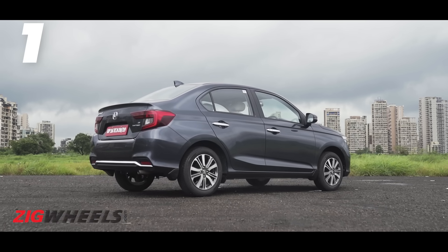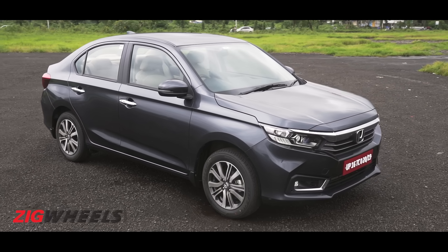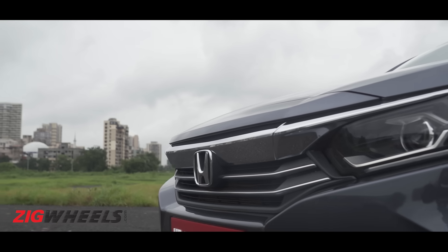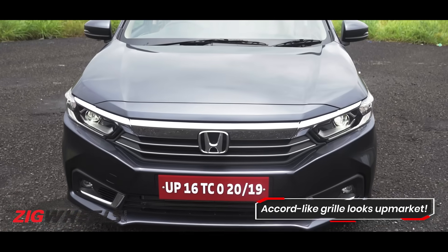Honda hasn't really fiddled with the design all that much — that's a good thing. We think its appeal lies in its simplicity. There's no change to the sheet metal, just a minor nip and tuck for the grille and the bumpers. Both bumpers now get a splattering of chrome.